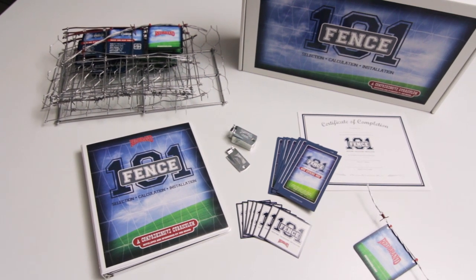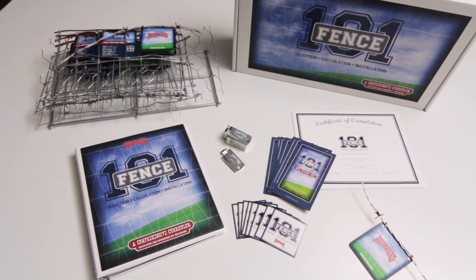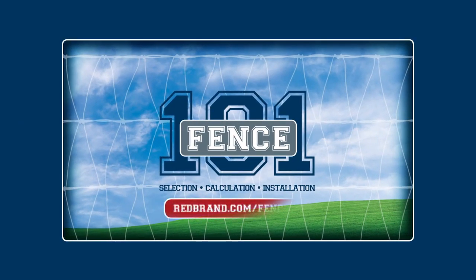Fence 101 can be in your classroom this year. The cost is only $75 per kit. For more information and to order yours, visit redbrand.com/fence101.